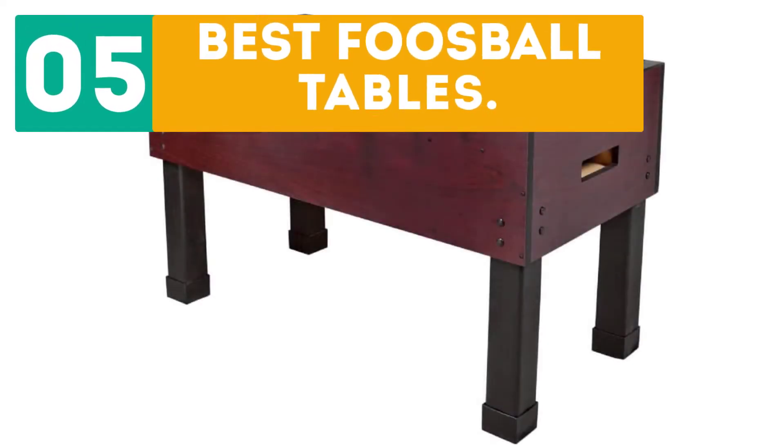GearBor presents the top 5 best football tables. Let's get started with the list.